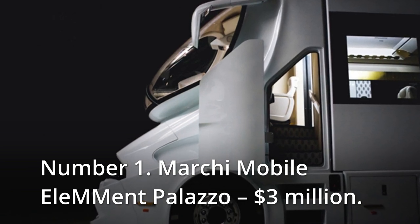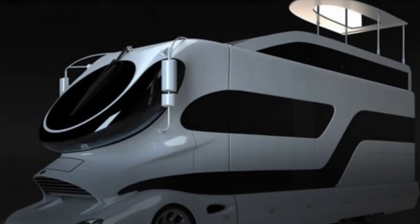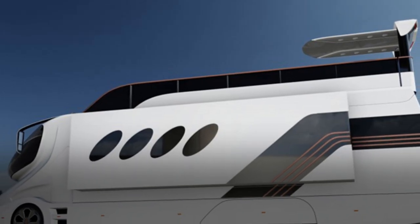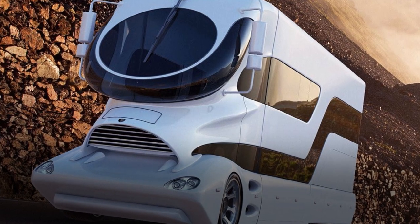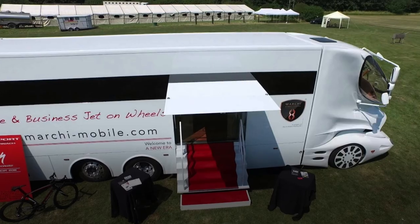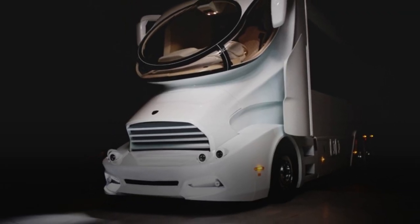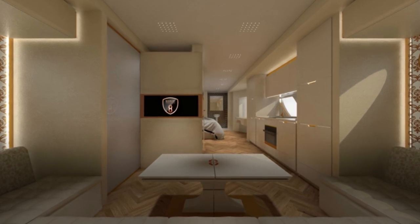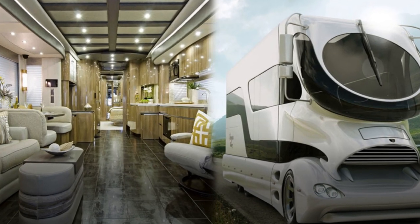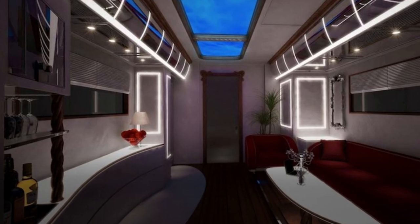Number 1: Marchi Mobile ELEMent Palazzo, $3 million. The Marchi Mobile ELEMent Palazzo is the most attractive and costly motorhome you can purchase right now, combining components from motorsport, aviation, and yachting into a high-performance carbon fiber exterior with amazing practicality and a beautiful view. With a wall thickness of over 60mm and a sky lounge that provides a complete panoramic view, you can take this RV everywhere, from off-road adventures to breathtakingly beautiful parts of the globe. A stairwell connects the upper deck to the lower deck, and the interior features a 4-meter couch area with access to a bar, wine cabinet, an ice maker, as well as a giant TV screen and a kitchenette.